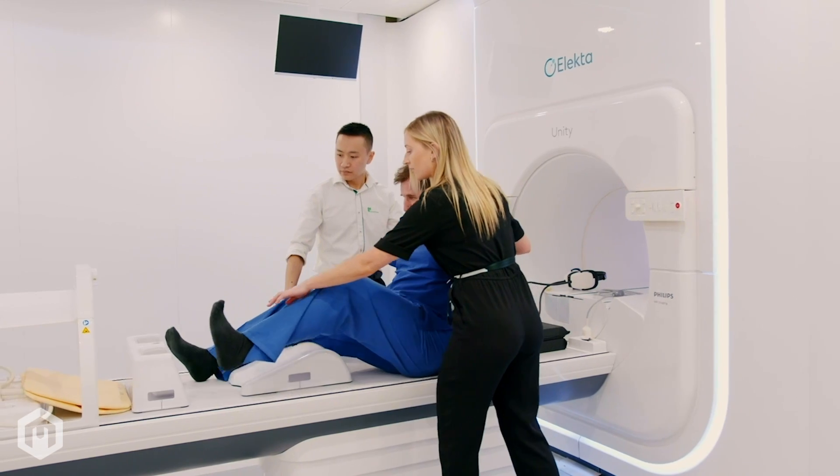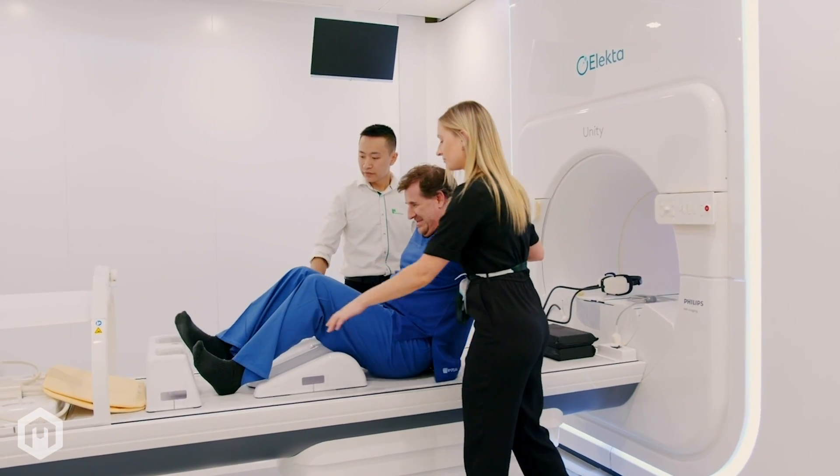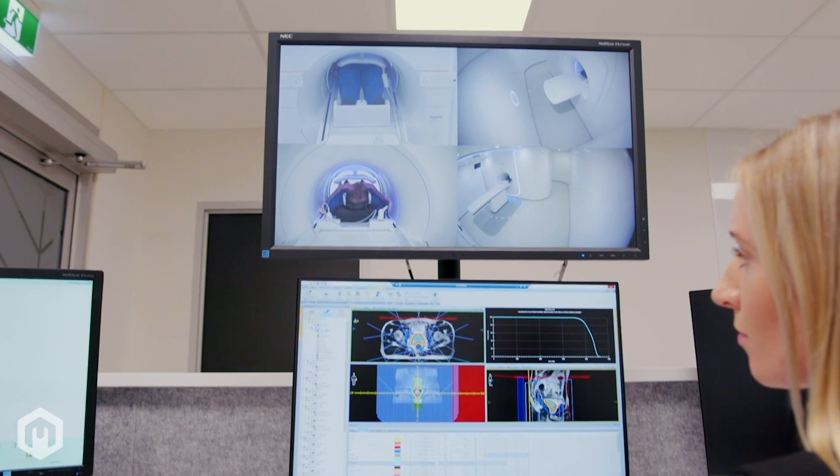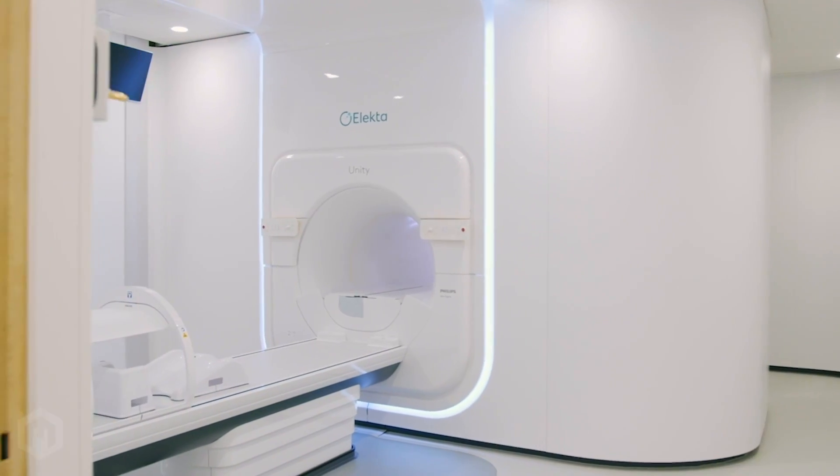From design to delivery, we're proud to collaborate with dozens of leading manufacturers of radiotherapy, diagnostic imaging, and interventional radiology equipment.